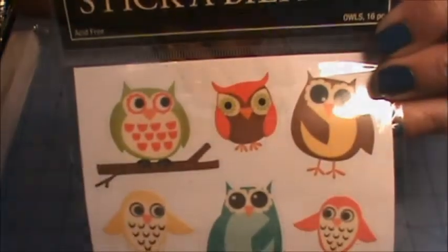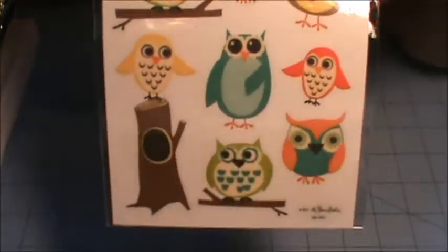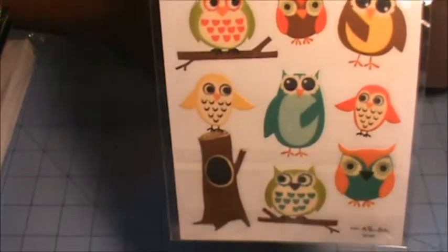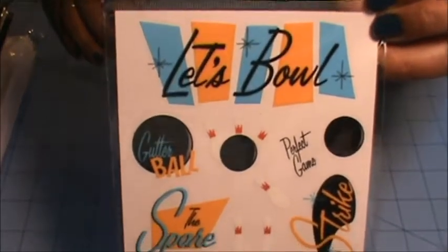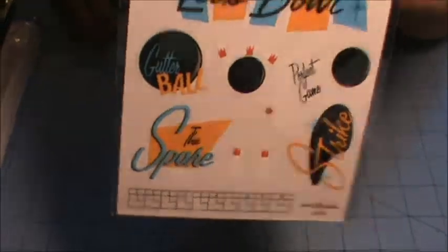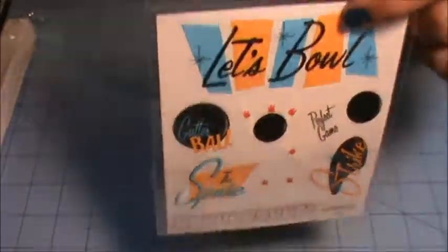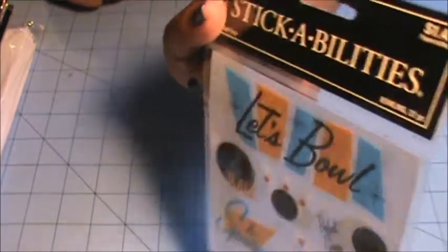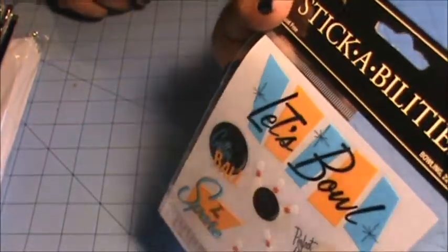I got this set of owl stickers — I just thought these were really super cute — and then another sheet on the back. I also got this set of bowling stickers. It comes with two sheets, and this one is also from Stampabilities from the Paper Studio.